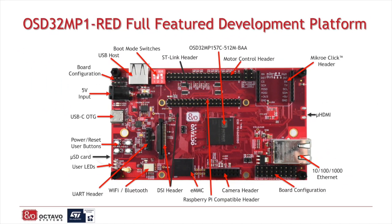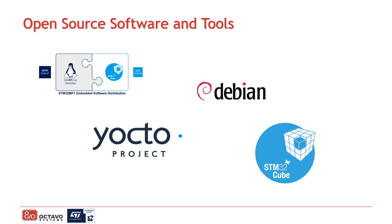We are also working on a more full-featured development platform called the RED, which stands for Reference, Evaluation and Development. It adds many extra features and peripherals that designers may want to help them prototype and validate their design concepts. Octavo's hardware platforms are great for prototyping and as a reference design because they are fully compatible with all MP1 software tools provided by both STMicroelectronics and Octavo Systems.